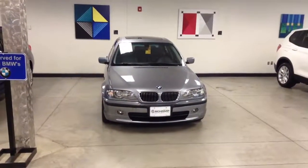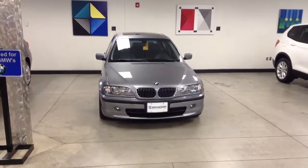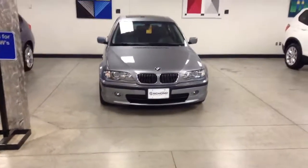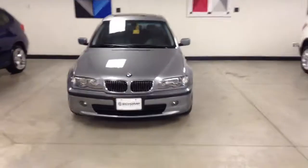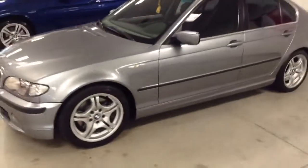Hi, this is Pat Harmon at Chant BMW. Just thought I'd send you a quick video of this 2003 BMW 330 that we have for sale. It is really, really in nice condition for the age, and it actually has very low miles.